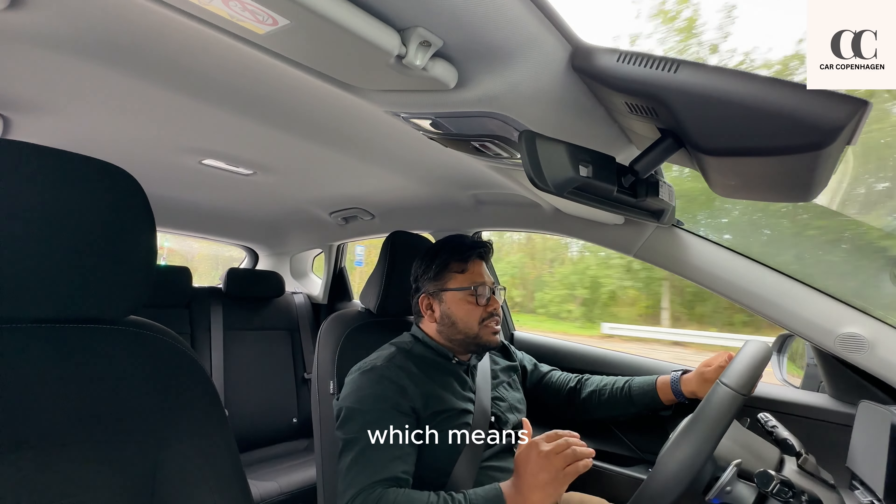This Kona Electric starts on the pricier side compared to the regular combustion and hybrid Kona. It starts from 299,000 Danish krone in Denmark and goes up to 369,000 Danish krone. When available in the UK it will start from £35,000 going up to £43,000. In the US it will be from $33,000 going up to $42,000 USD, and in Canada starting around $40,000 going up to $52,000 Canadian dollars. However all these figures are approximate as the car is not yet available in the UK, US, and Canada.